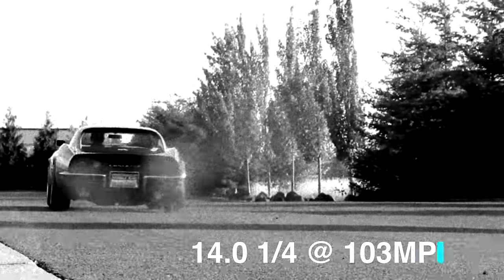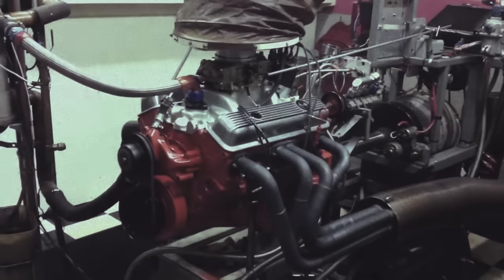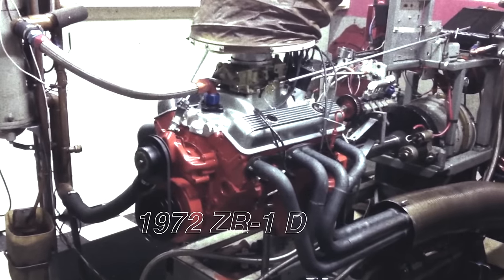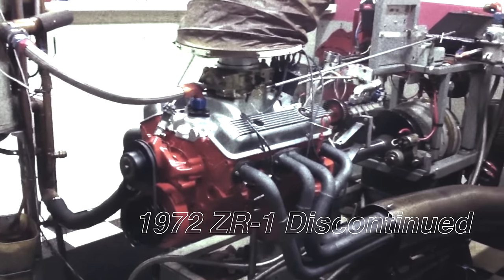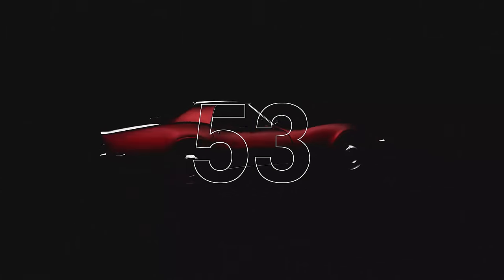The ZR1 covered the quarter-mile in 14 seconds flat at 103 miles per hour with 1970 tires. By 1972, the death grip of the energy crisis and increasing emissions regulations put an end to the LT1 engine and it was ultimately canceled at the end of 1972. During the car's three-year run, only 53 ZR1 Corvettes were ever ordered.